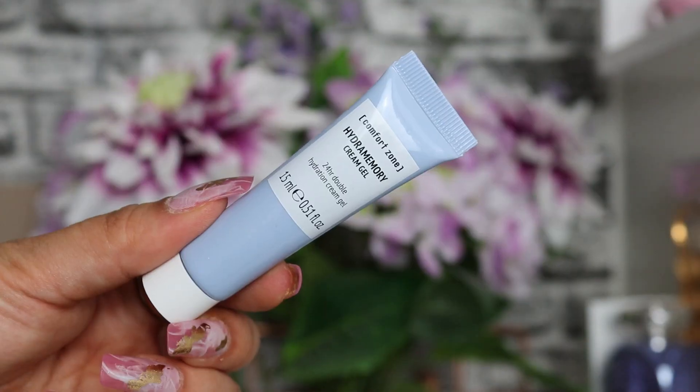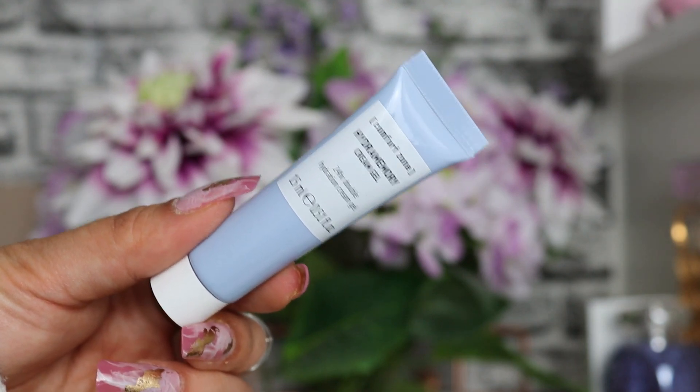I'm very excited - the box looks absolutely beautiful, very pastel and spring-ish. The first product listed in the leaflet I don't actually have. It was meant to be an Esper 24-hour replenishing eye moisturizer, which I was really excited about, but instead I've been given the Comfort Zone Hydra Memory Cream Gel - a 24-hour double hydration cream gel, 15ml. It's got hyaluronic acid and moringa oil, but I can't help but be a little disappointed because I really love Esper.